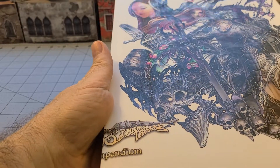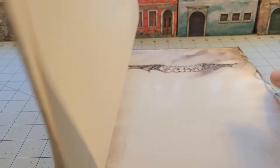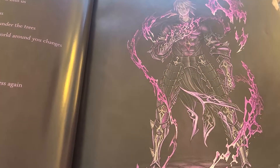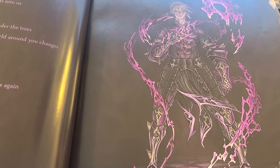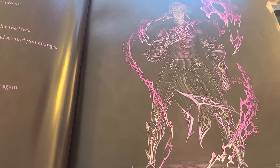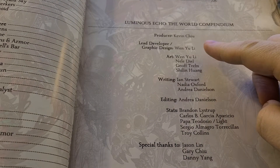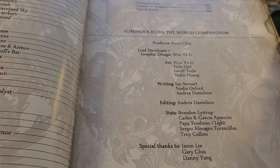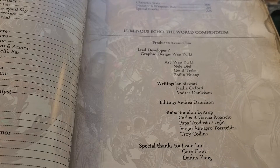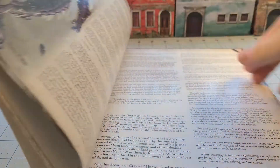This is actually originally from Kickstarter — this is the Luminous Echo World Compendium. Now I want you to notice that art, and if you are familiar at all with any of the tabletop games, it should look somewhat like something from Anima Tactics. There's a reason for that, because if you take a look right here at the lead developer and graphic designer, it says Wen You Lee, who actually was the art director for Anima Tactics, Anima Genesis, and basically the whole Anima universe.